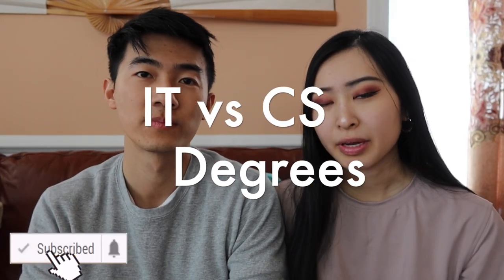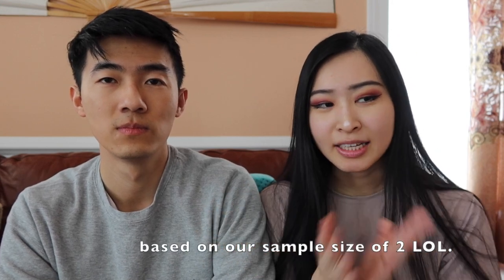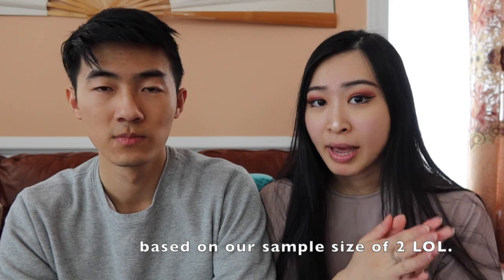Hey guys, welcome back to my channel. This is Sandra and Luca. We're going to be comparing CS degrees versus IT degrees. IT majors in my school, and I think in every school, are kind of considered like the CS dropouts. IT majors typically take less math classes and also typically take less coding classes.